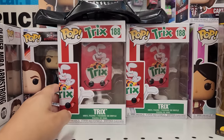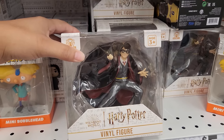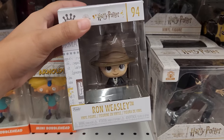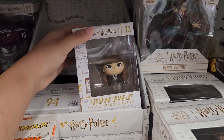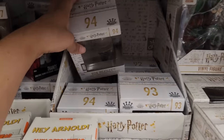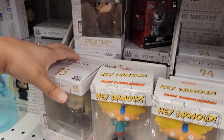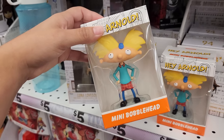Look at this cereal box — Trix! Trix are for kids. Not a huge fan of that cereal now, but as a kid I loved it. There are some Harry Potter figures here which are super cool. There's Ron Weasley — they look like chibi style, which makes them extra cute. And this one is Hermione. This one right here is Severus Snape. But you know what caught my eye? This bobblehead Hey Arnold! I love Hey Arnold — activate freak out mode!